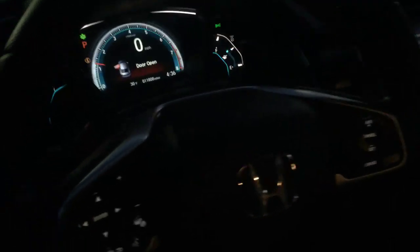It features a touch screen infotainment system with Apple CarPlay and Android Auto supported, steering wheel mounted audio controls, and plenty of room in the back seat — as you can see, the seats are very nice and clean.